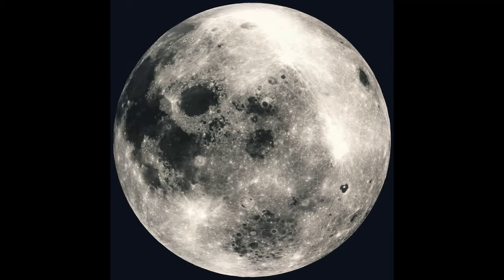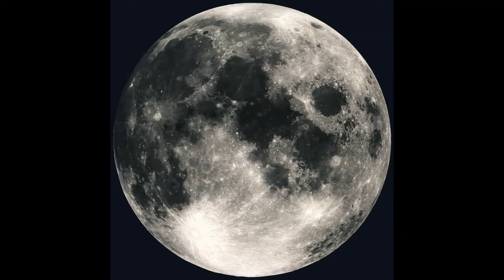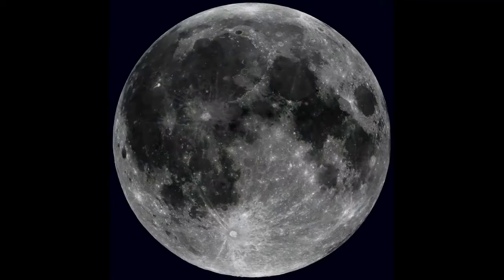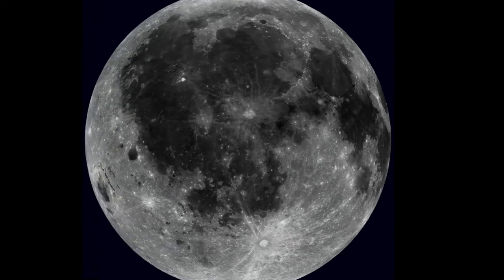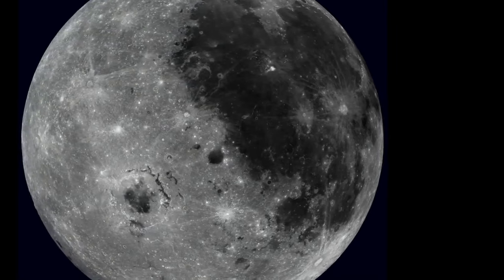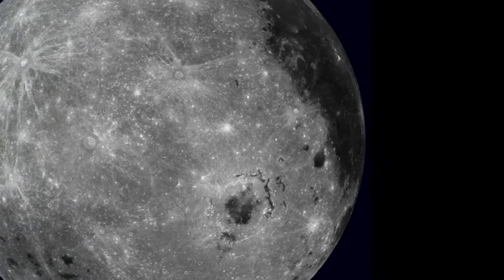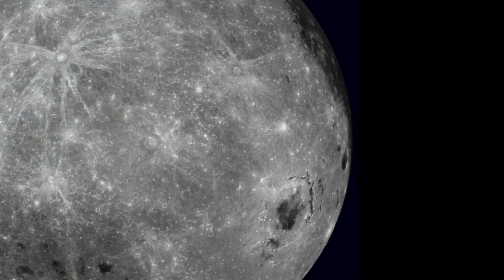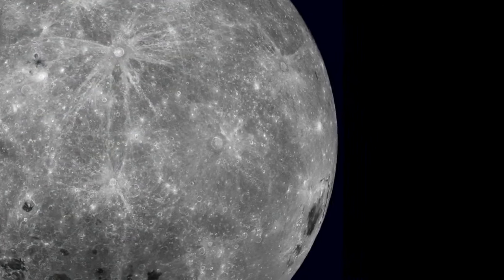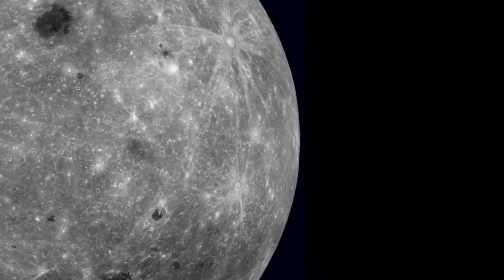What the hell is a mini-moon? It's essentially a small asteroid or rock that temporarily gets caught in Earth's gravitational pull, orbiting our planet just like our much larger and permanent moon. They come and go, staying with us for a few months or even years before being flung back out into space. In 2020, Earth had a mini-moon known as 2020 CD3, which stayed with us for about three years before it was ejected from orbit. Now, astronomers believe we're getting another mini-moon soon.